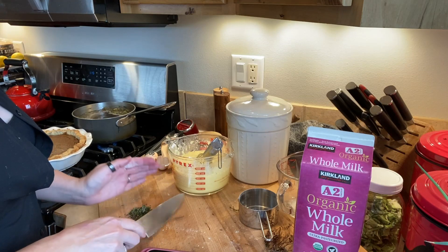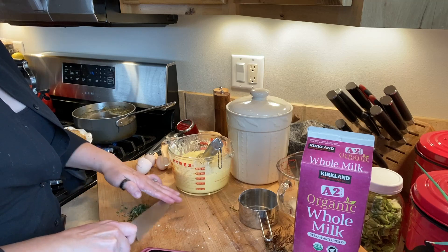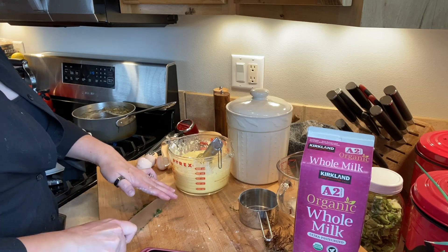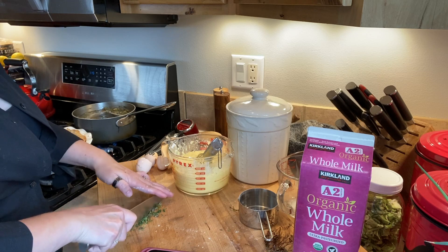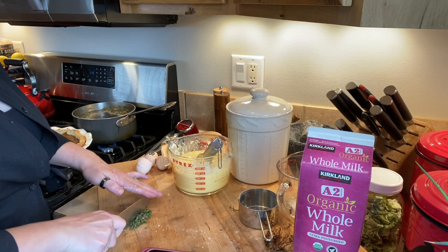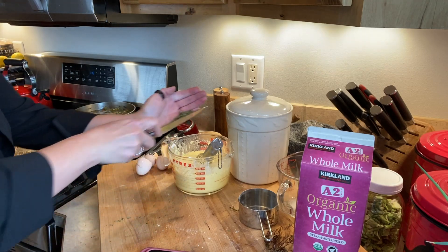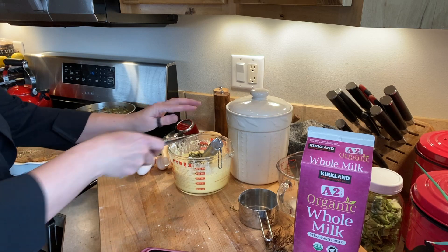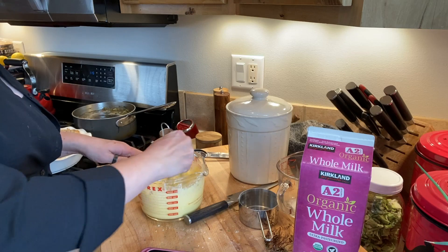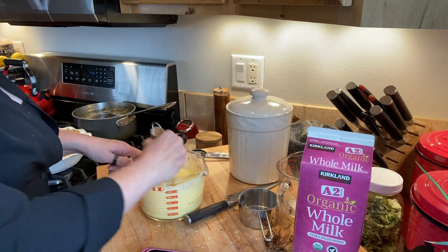Yorkshire puddings were a David thing — it was always on their Thanksgiving table when he was growing up. So for him, this is an absolute must for Thanksgiving and Christmas. I had never made them before when I met him, and he looked at me in despair when they were not on my original menu plan for the first Thanksgiving we spent together. So ever since then, he gets his Yorkshire puddings — and actually, I quite enjoy them myself.